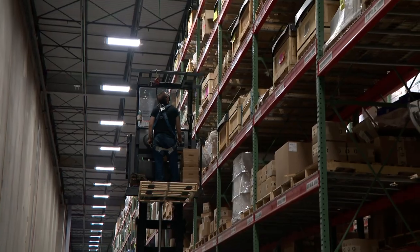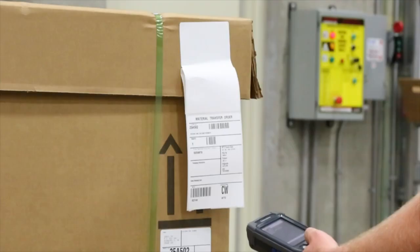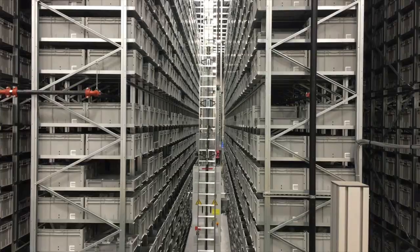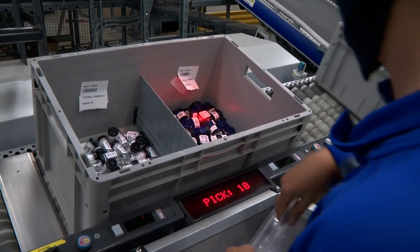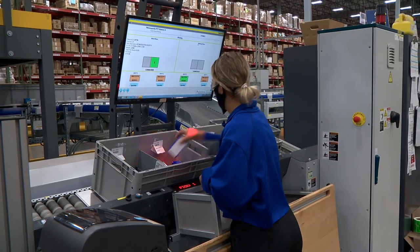Our pickers carry around mobile scanners. That scanner directs them to which parts they need to pick for which order. Our biggest automation system picks all of our small parts throughout all of our divisions. There's more accuracy because there's scanning involved and we have lights that shine into bins indicating where to pick or where to put the part away. It makes us feel confident that we're picking the right part.